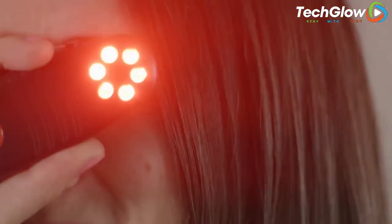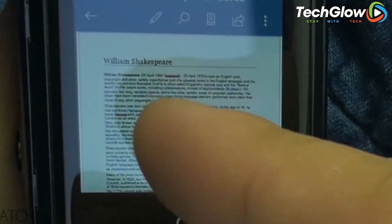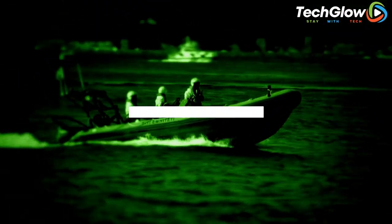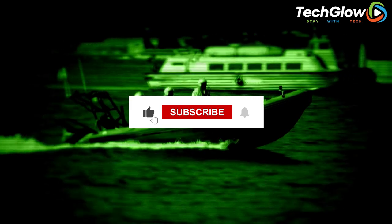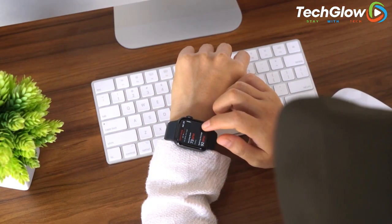Thanks for watching my video on the top 10 spy gadgets that you can buy right now. We hope you found this video informative and that it gave you some ideas on what you can get to help you with your spy needs. Don't forget to like, share, and subscribe if you haven't already so you can get notified when we post more videos. See you next time!